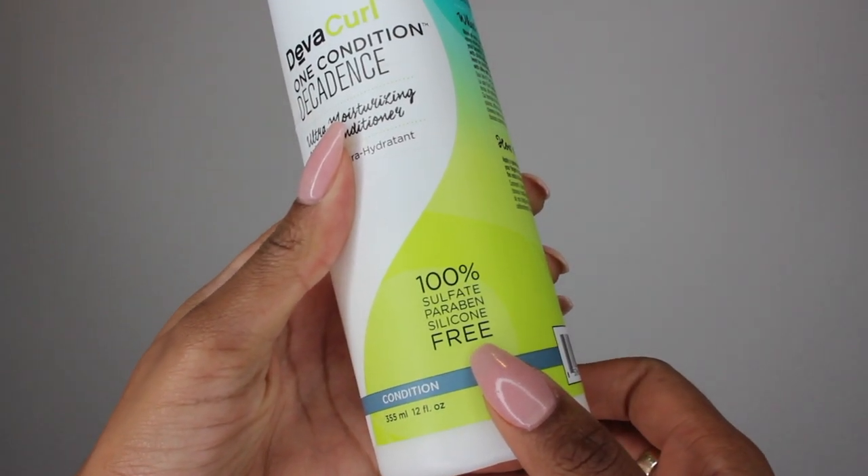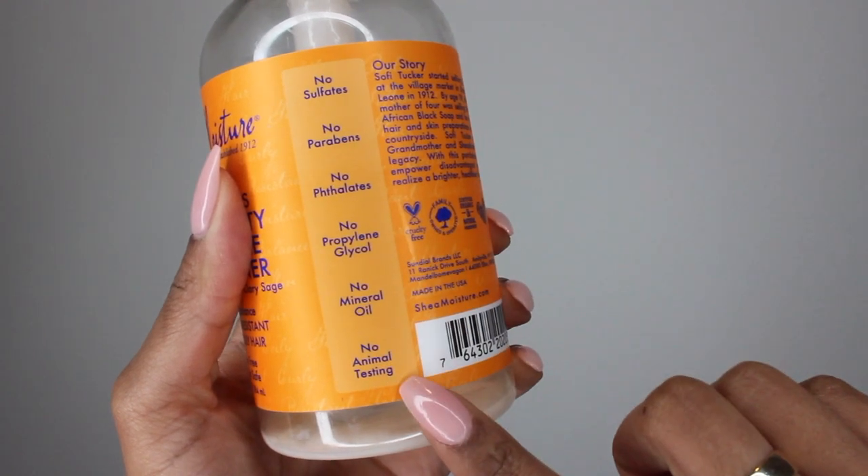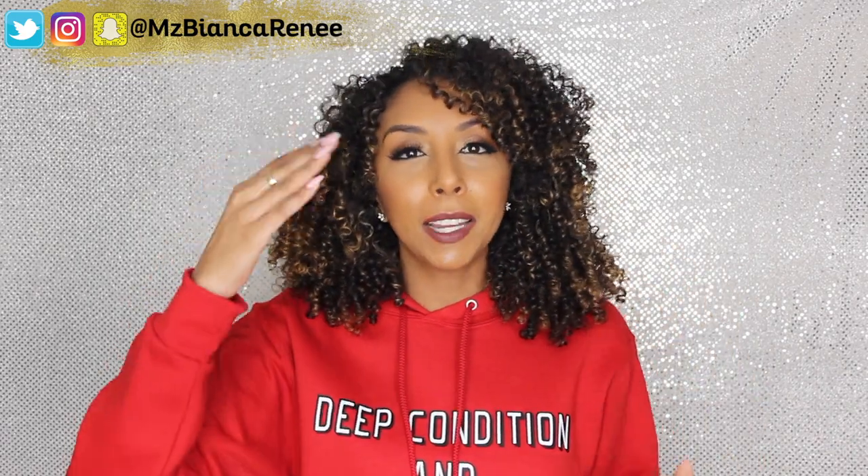Tip number three: make sure you are using healthy hair products. I always use products that are paraben-, silicone-, and sulfate-free — you can see that right on the label, or check the ingredients. I also have a video on how to read product labels. This is very important because it goes back to your scalp. Sulfates in your shampoo dry out your hair's natural oils, which your hair needs to grow. Silicones can create buildup on your scalp, leaving no room for your hair to grow, so limit them.